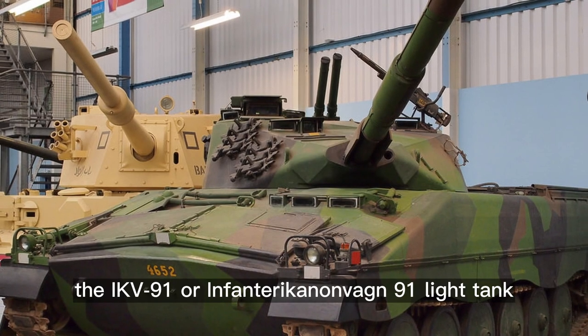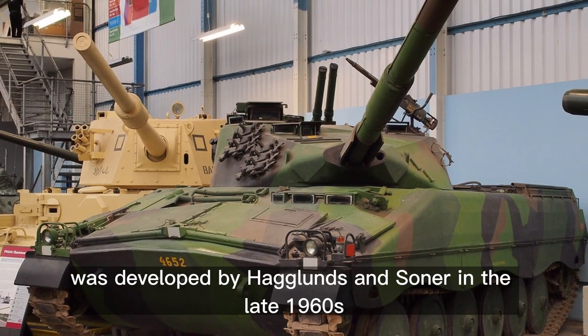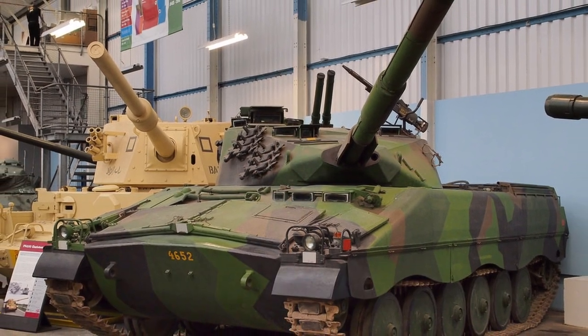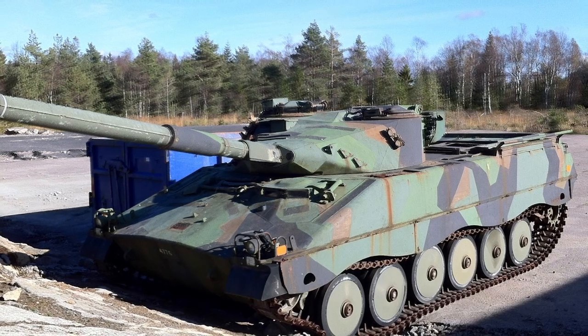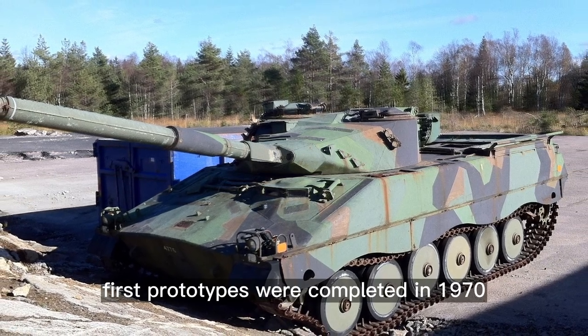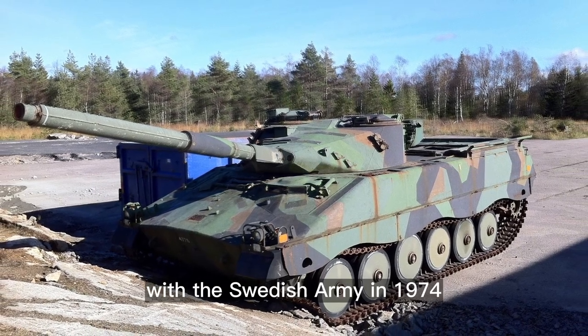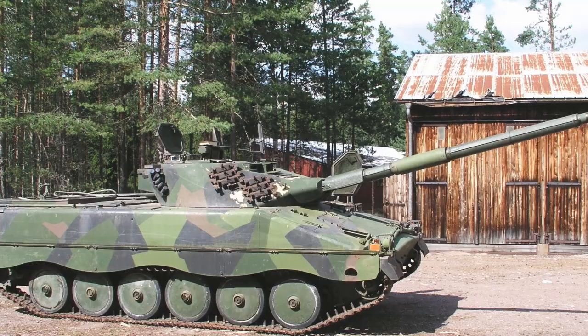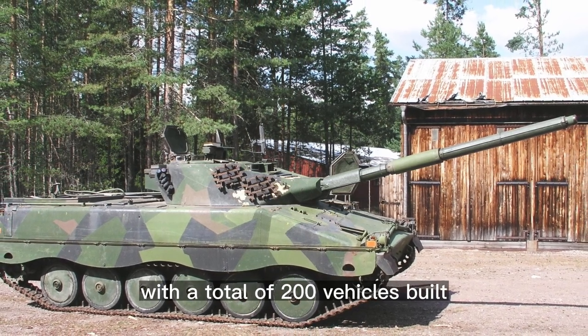The IKV-91, or Infantera Canon Van 91 light tank, was developed by Haglunds and Sonar in the late 1960s. This light tank was intended for infantry support operations. First prototypes were completed in 1970, and it entered service with the Swedish Army in 1974. Production ceased in 1978 with a total of 200 vehicles built.